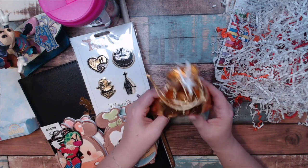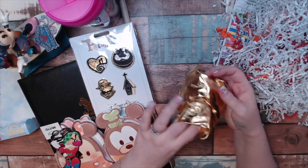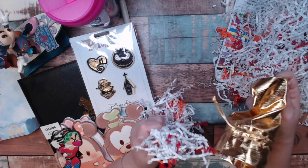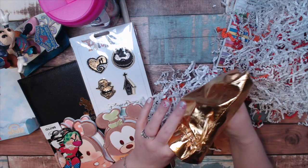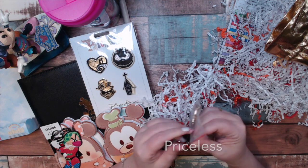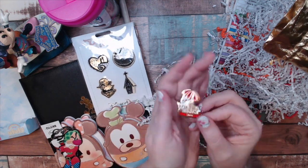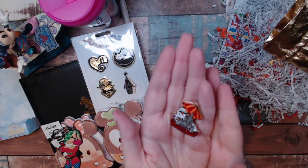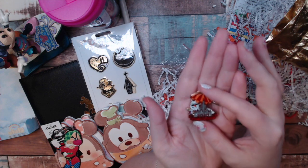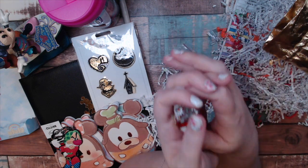Inside the golden pouch we have lots of confetti. We have a gorgeous pin that has Olaf and a sandcastle that is Magic Kingdom Castle, and it is dated June 2020.